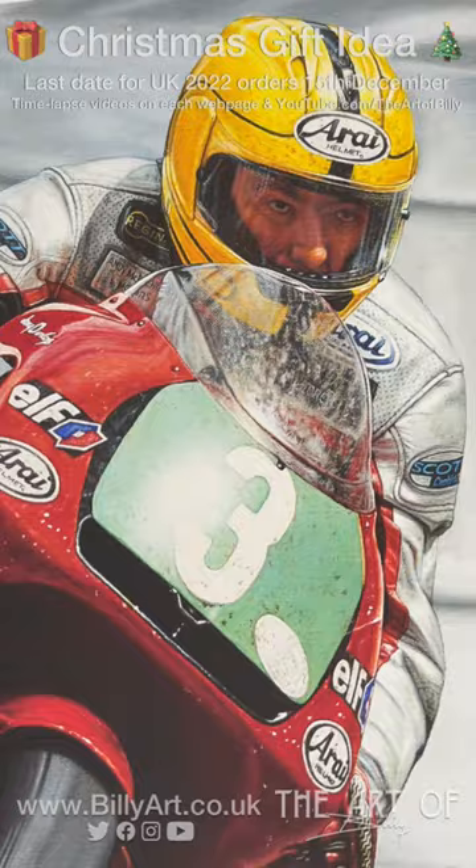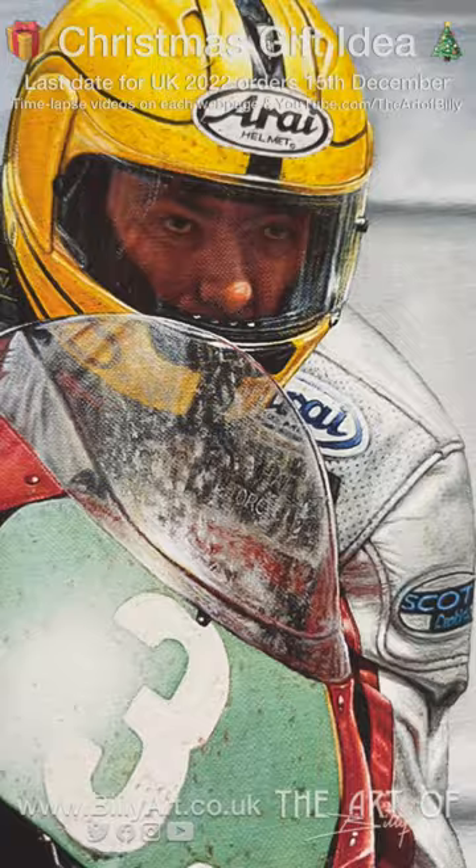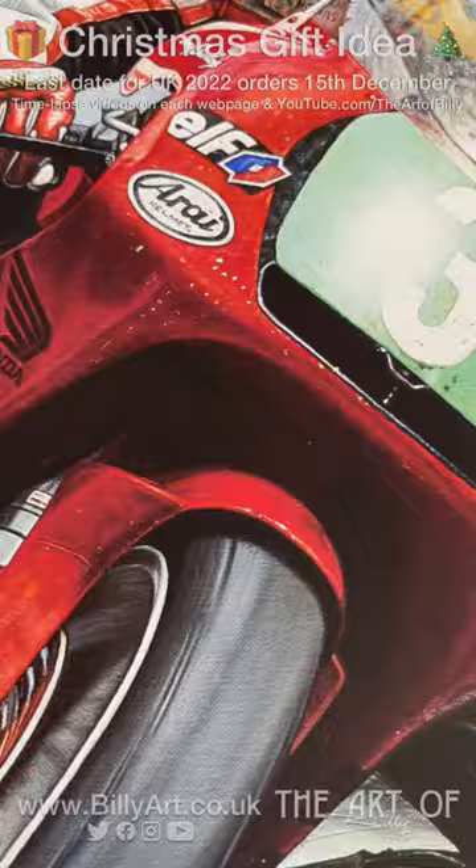Billy the artist here, little video showing the details of Joey's 25th — this is my oil on linen canvas painting. The original is in a private collection; this is a fine art giclée print taken from the painting.